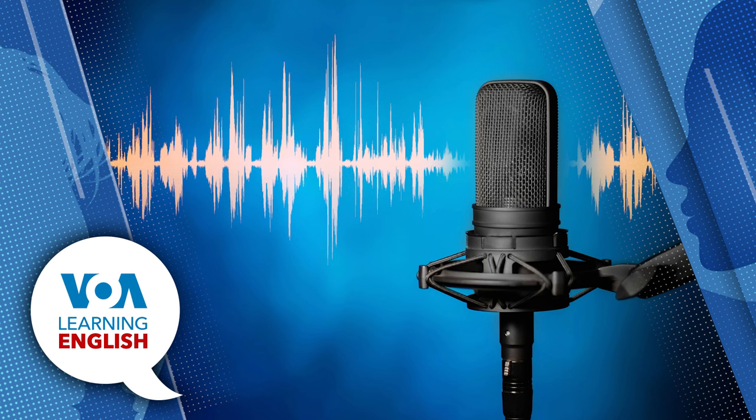And that's our program for today. Join us again tomorrow to keep learning English through stories from around the world. I'm Ashley Thompson. And I'm Dan Novak. Bye.